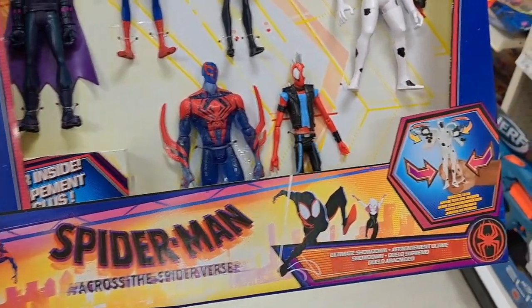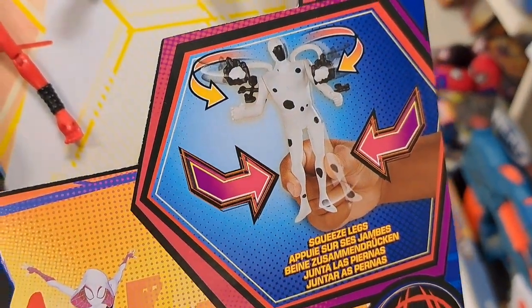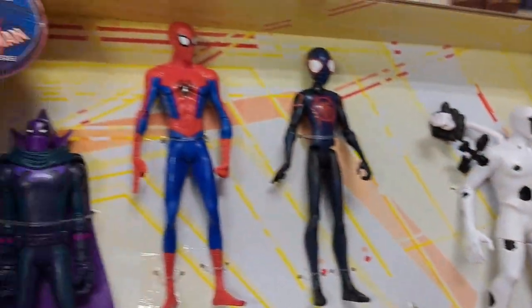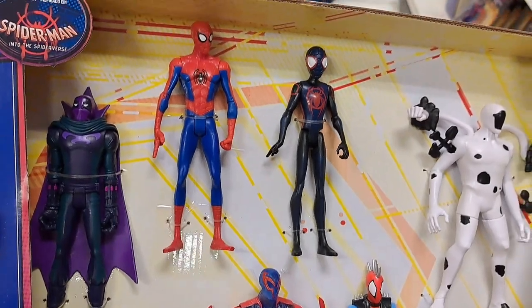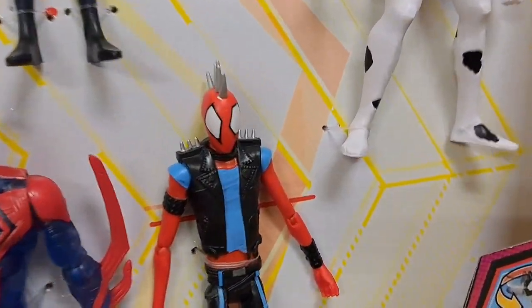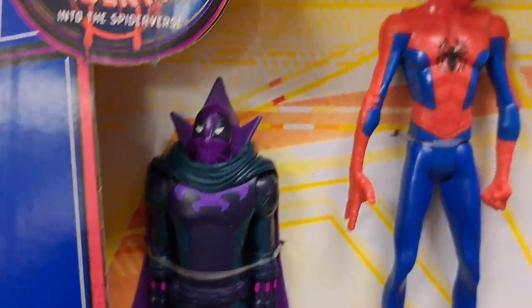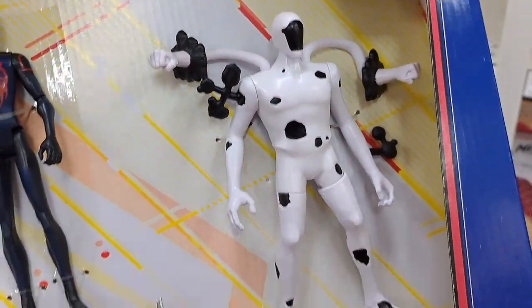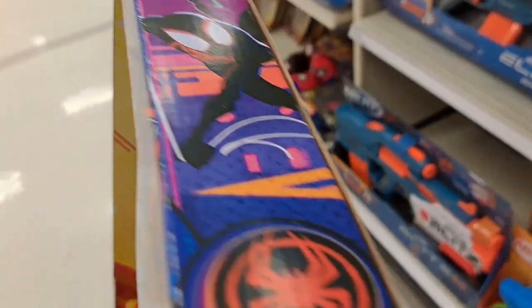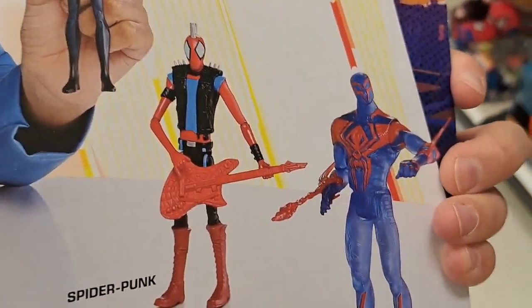Check this out — we got this mega action figure set. They even do stuff, and there's a box here that says gear inside, so they must have some kind of swaps. There's a Spider-Punk, Spider-Man 2099, Prowler, Peter B. Parker, Miles Morales, and The Spot. It's so cool — all-in-one set right here.